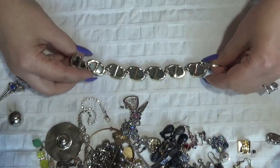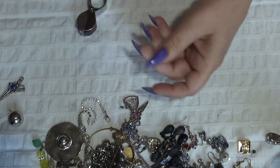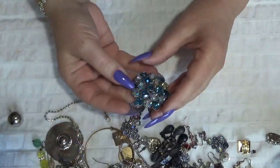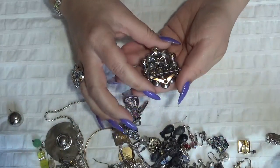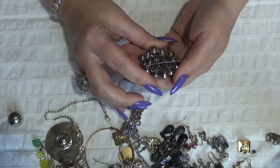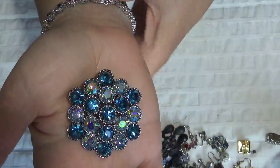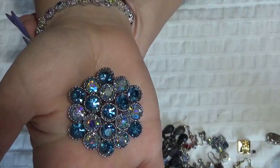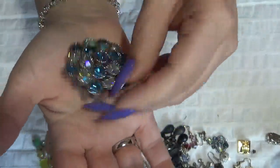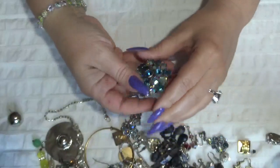This is going to the crafting pile. Oh, I have a beautiful brooch in here — oh my, this is gorgeous, you guys! Nothing is missing on this one, and this is the back — with blue rhinestones. Oh, I like this one!